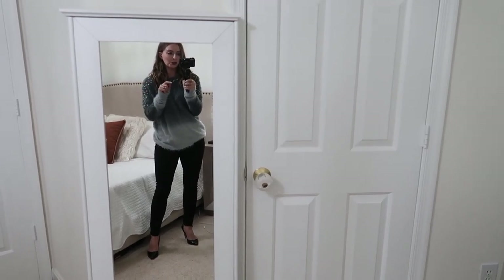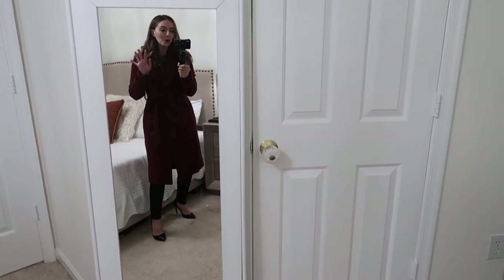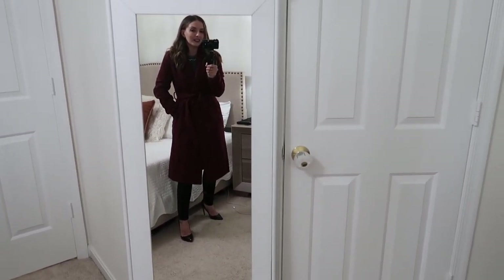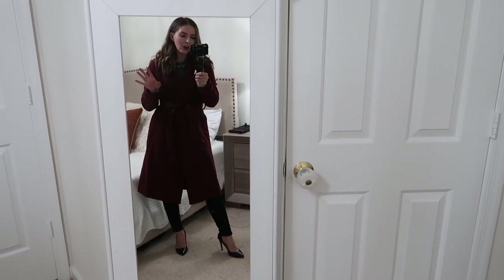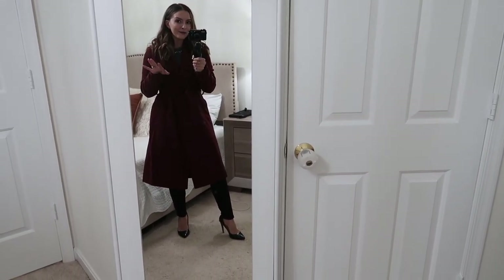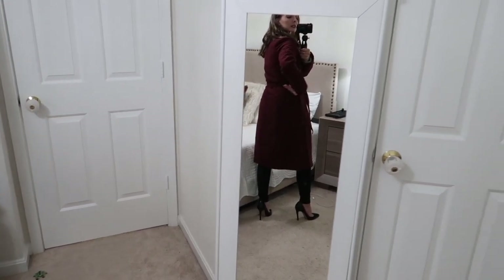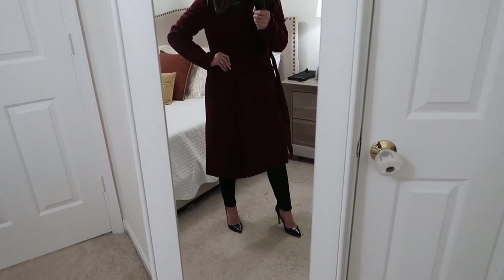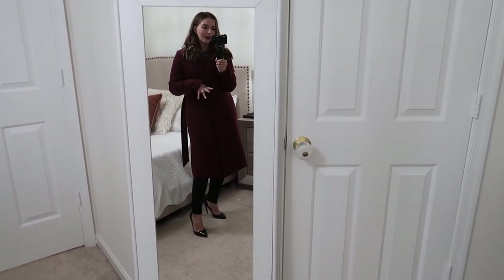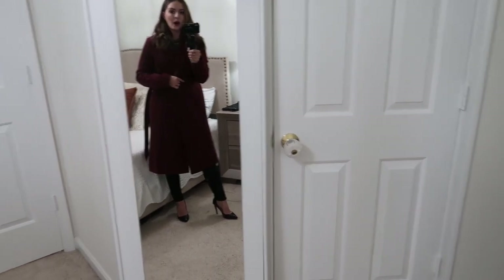I was going to wait to show you the coat, but it pairs so well here. This is my winter coat — the color is just beautiful, a super nice burgundy wine color. By the way, I'll have all my sizing in the description box; I'm five foot three so I'm on the shorter side. The coat has a tie to cinch your waist and two different button options so you can adjust the fit. It's also a really nice dressy coat to throw over a dress so you're not freezing at an event.